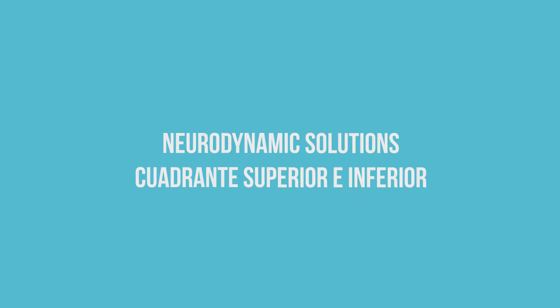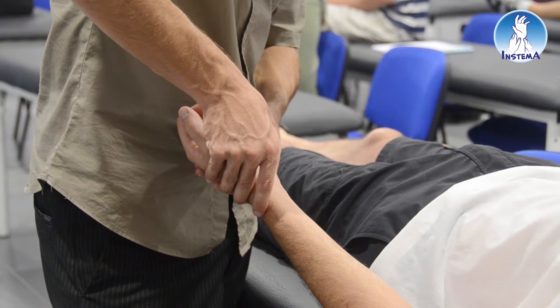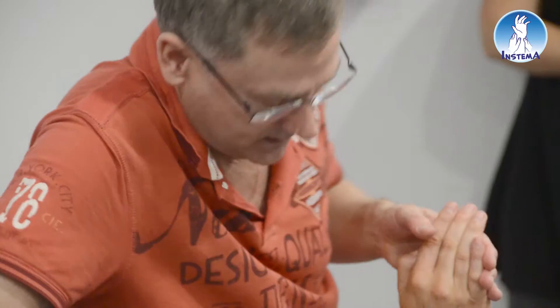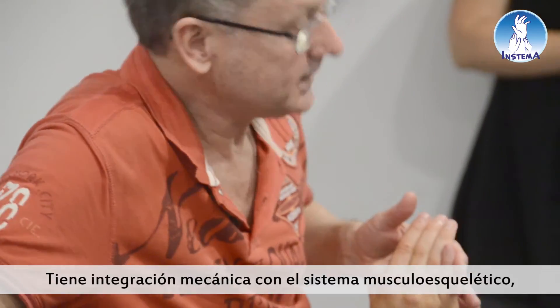For me, neurodynamics is about integrating musculoskeletal with the nervous system. And if there were a common link between the two, it would be neurodynamics. It has mechanical integration with the musculoskeletal system, and it has a physiology aspect of the nervous system.